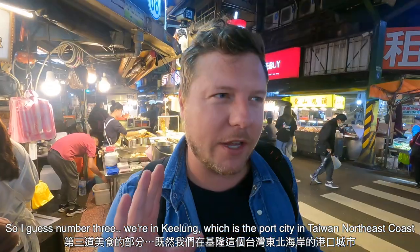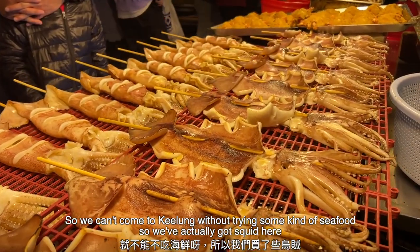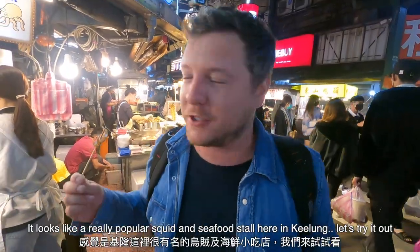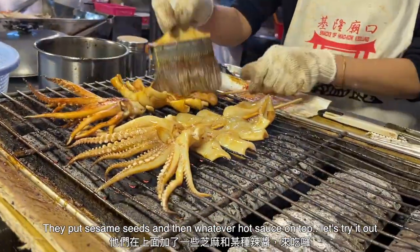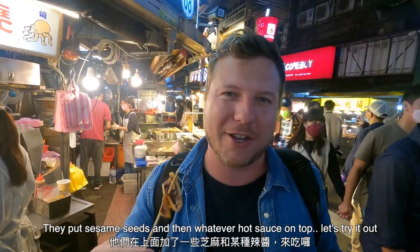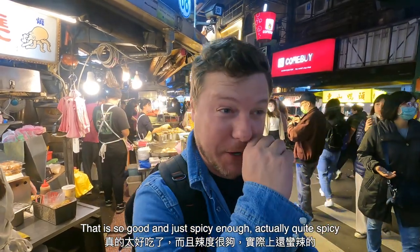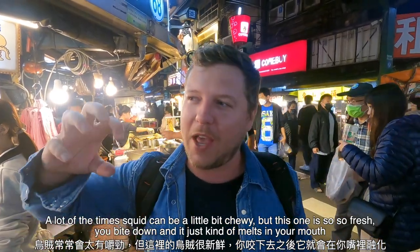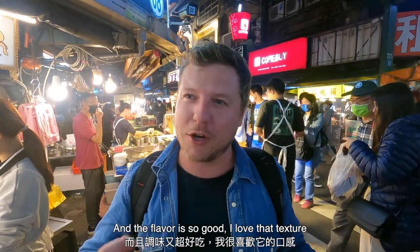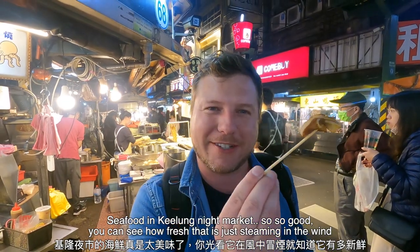Number three — we're in Jilong, which is a port city in Taiwan on the northeast coast. So we can't come to Jilong without trying some kind of seafood. We've got squid here at a seafood stall. They put sesame seeds and hot sauce on top. Oh yeah, that is so good, and just spicy enough — actually quite spicy. A lot of the time squid can be a little chewy, but this one is so fresh. You bite down and it just melts in your mouth. The flavor is so good. Seafood in Jilong night market — so, so good.